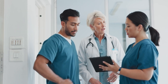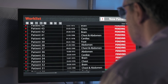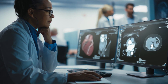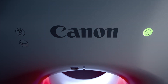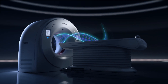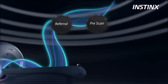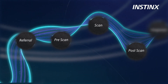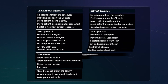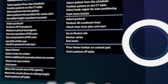As your CT department moves to optimize resource efficiency, you need a scanner with the power and the flexibility to provide for all of your CT needs. Introducing Aquilion Serve SP. With a completely redesigned workflow experience that features quick patient positioning and AI-assisted operations, Aquilion Serve SP helps to fit more scans into your day and maximize your investment.